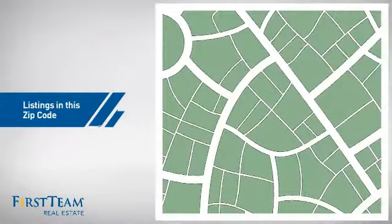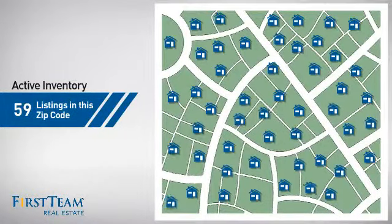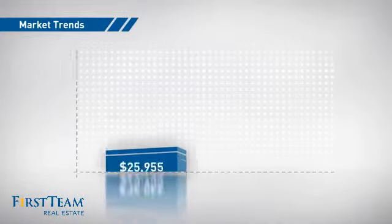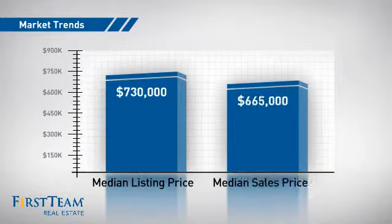Wondering how it stacks up against the competition? There are now just under 60 homes on the market within this zip code, with a median list price of just over $700,000 and a median sale price of just over $650,000.